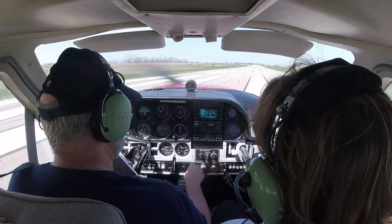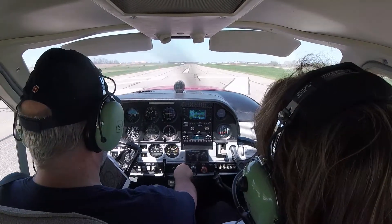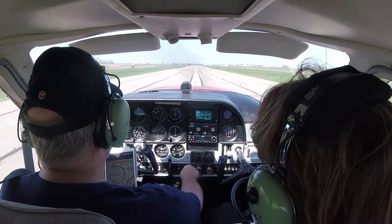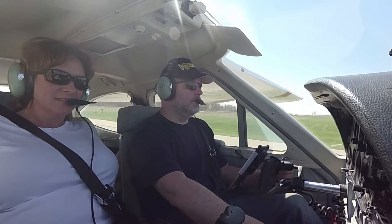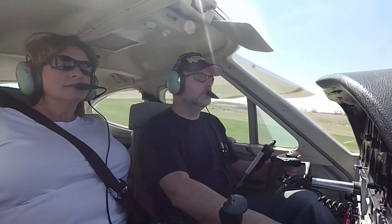Carb heat — mixture is rich, flaps are down 10. There we go. 2,500 RPM, in the green. Airspeed's alive — 40. Now 5 miles north of the airport at 3,200 feet, Ionia.